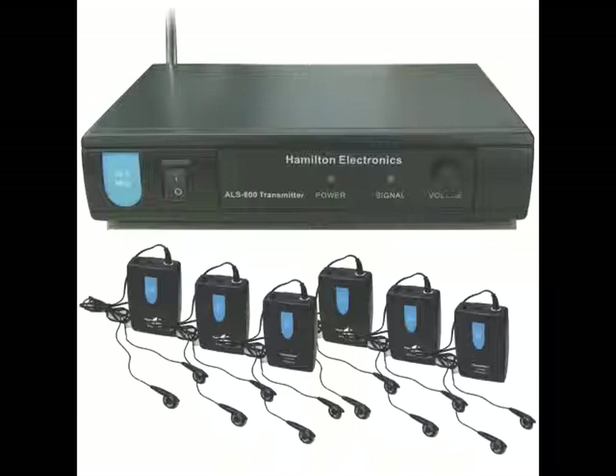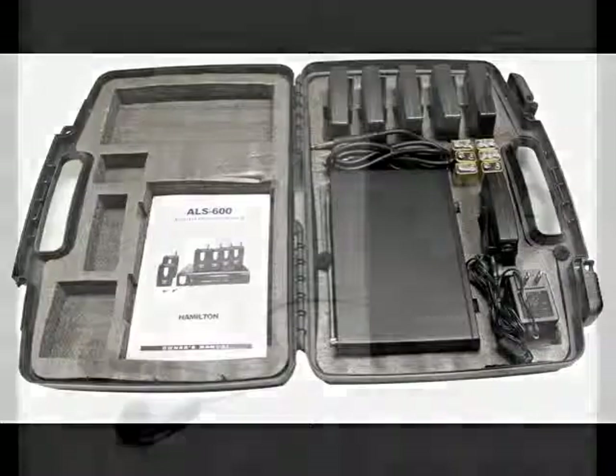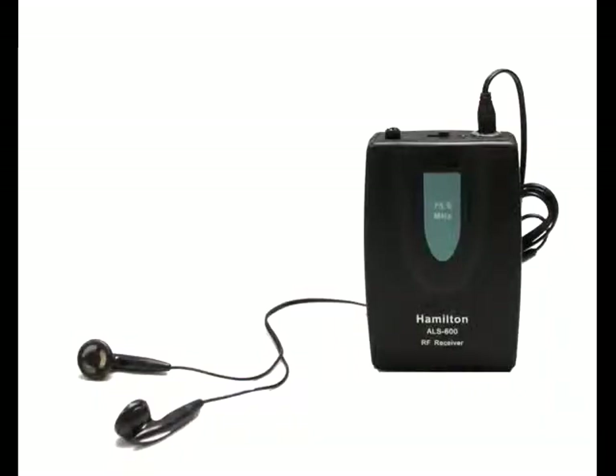The system is configured with one wireless transmitter and six portable wireless belt pack receivers with headphones. The system has a 300 foot range, configured with a single VHF frequency and is expandable to limitless receivers.